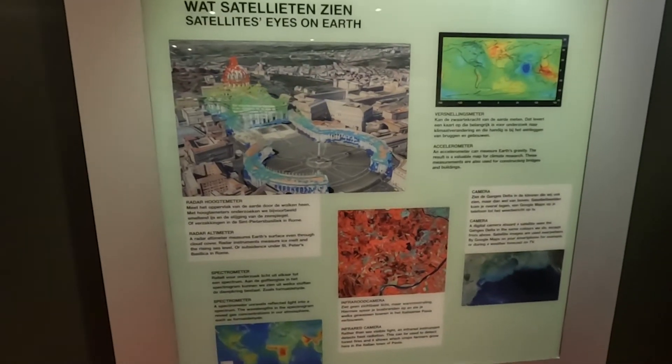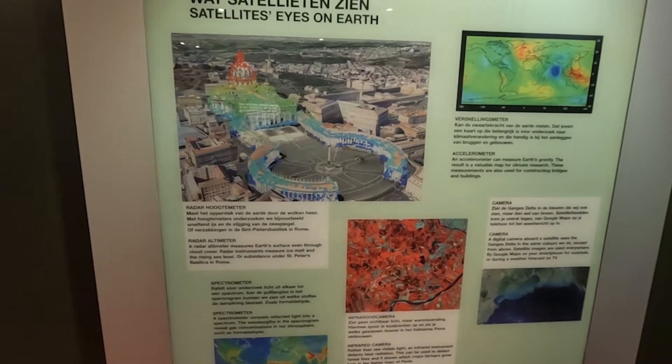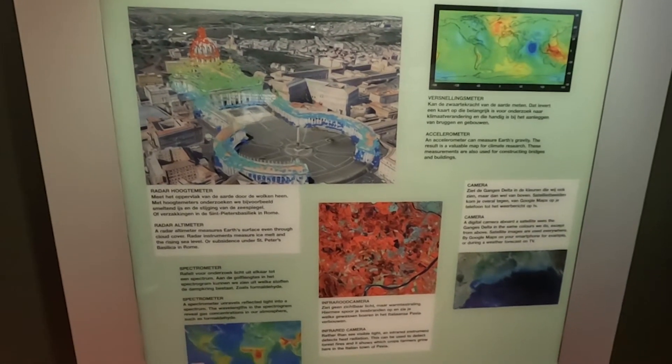So we've been there — St. Peter's Basilica in the Vatican. And this satellite measures the subsidence, or the distance each part moves away from the satellite over a given period of time.